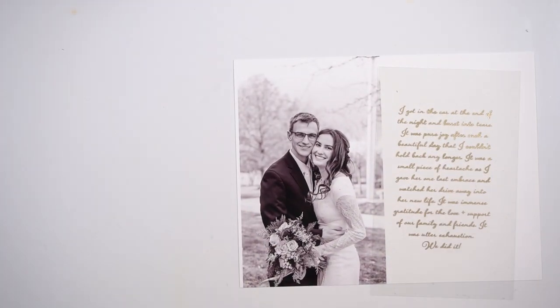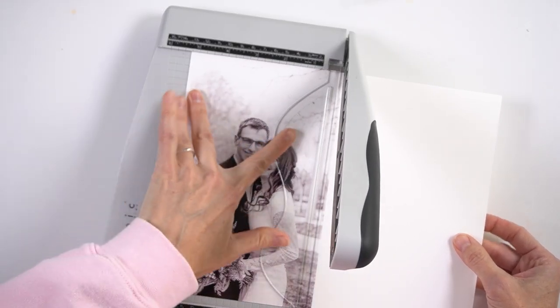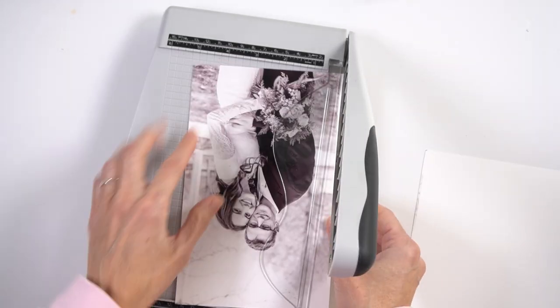Hey you guys, it's Amy Gretchen. Welcome back. So in this video, I'm continuing to work on my December Daily 2020 album, and I'm working on days 22 and 23.